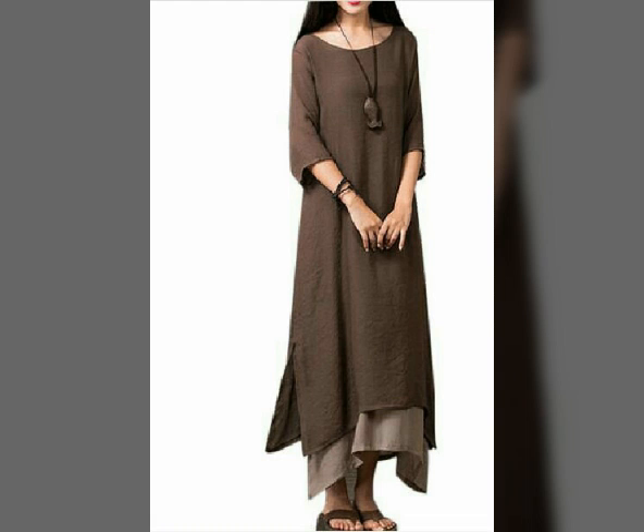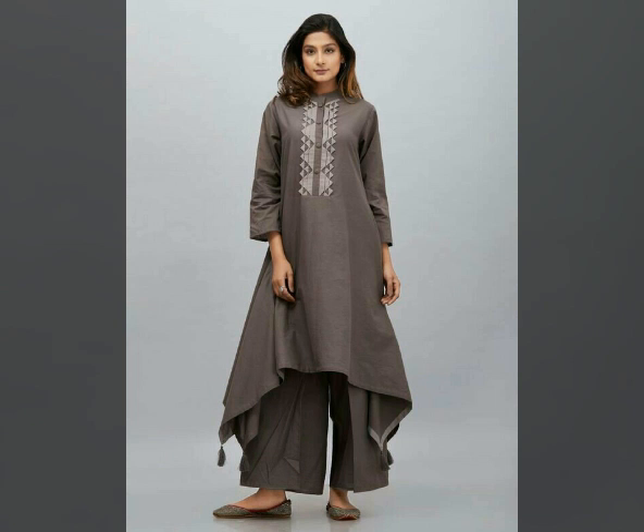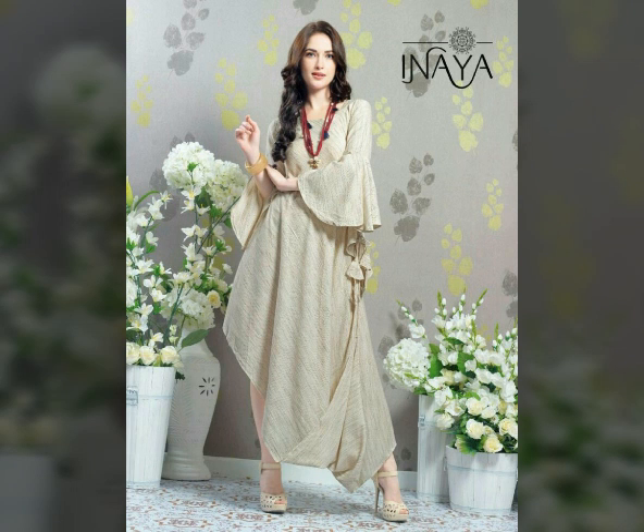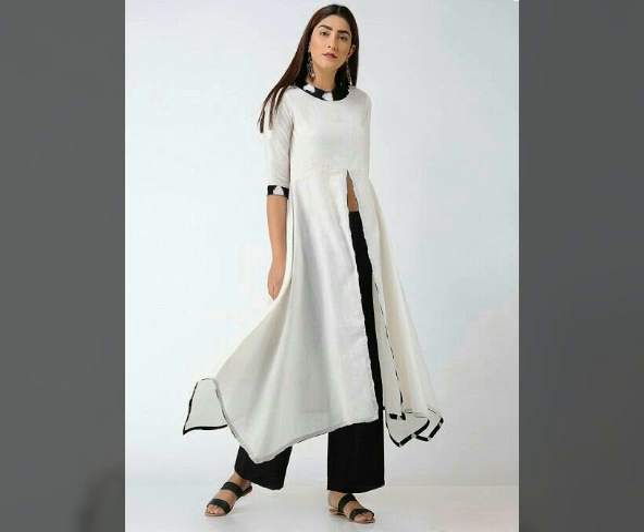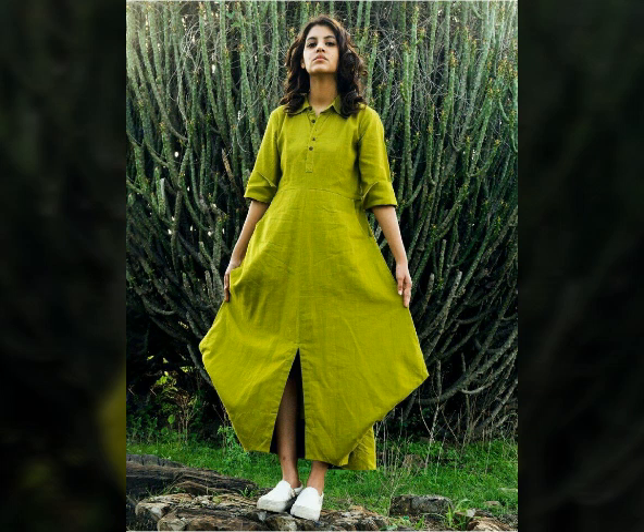Look at the dresses — I will show you different styles. If you want to make dresses, you can use jersey, velvet, or whatever fabric you like.